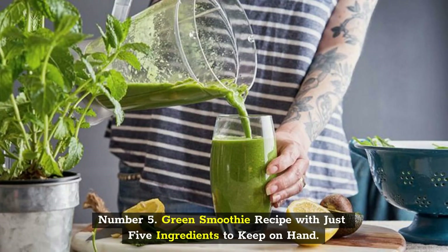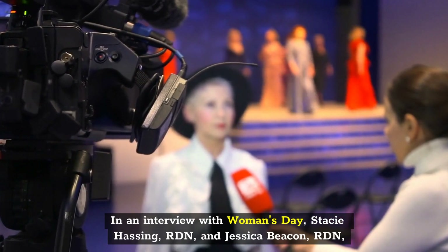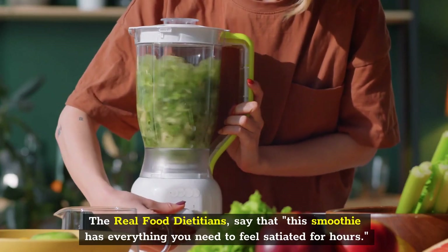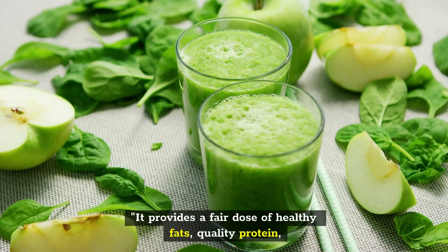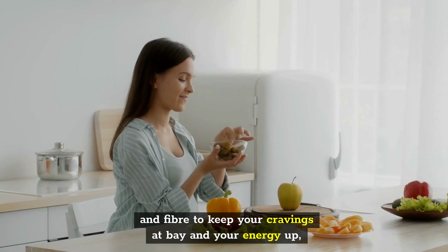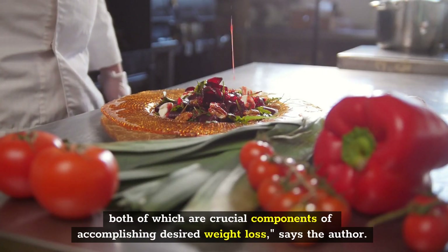Number 5: Green Smoothie Recipe with Just Five Ingredients to Keep on Hand. In an interview with Woman's Day, Stacey Hassing, RDN, and Jessica Beacon, RDN, registered dietitian nutritionists and bloggers at The Real Food Dietitians, say that this smoothie has everything you need to feel satiated for hours. It provides a fair dose of healthy fats, quality protein, and fiber to keep your cravings at bay and your energy up, both of which are crucial components of accomplishing desired weight loss.